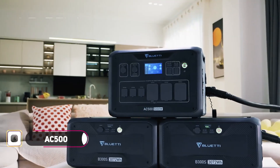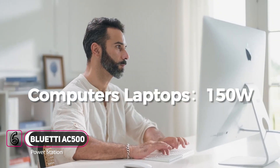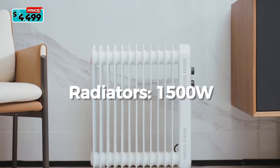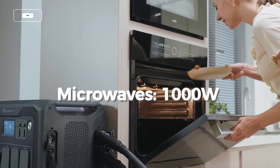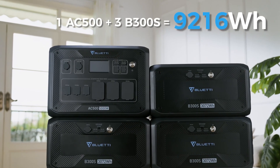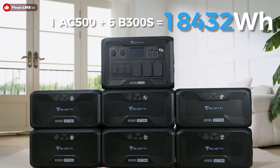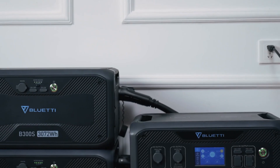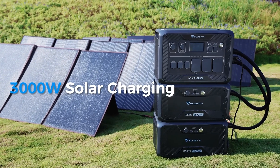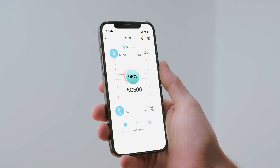The all-new AC500 inverter module and B300S expansion battery. You can now hook up a total of six B300S expansion batteries for an incredible total capacity of 18,000 watt-hours. All these batteries can be charged at blazing fast speeds up to 5,000 watts. Unlock up to 3,000 watts of free and sustainable solar energy. By using both charging technologies in parallel, you can charge at up to 8,000 watts.